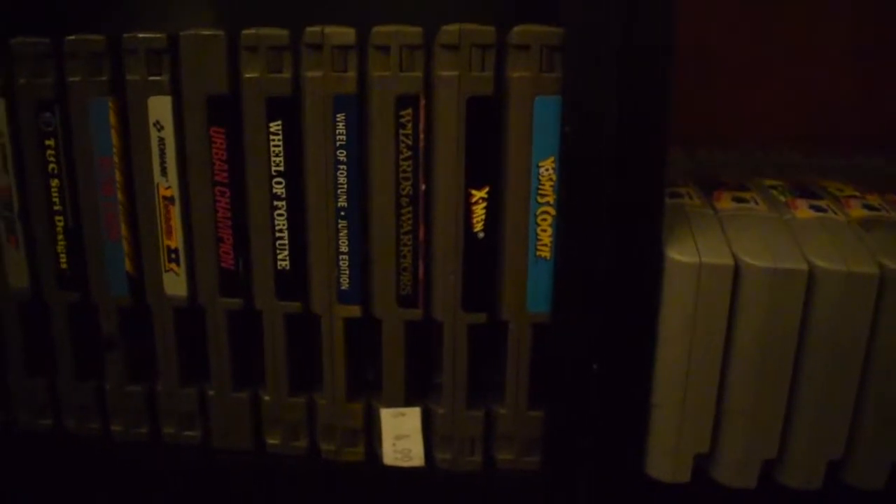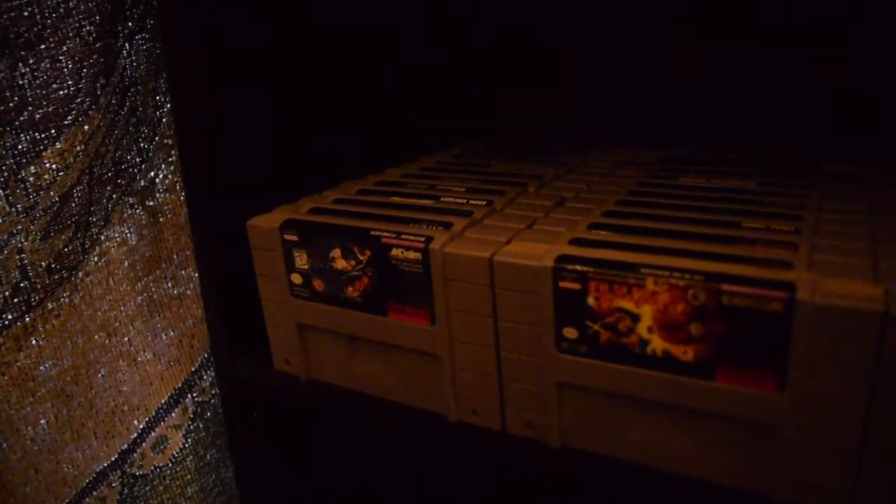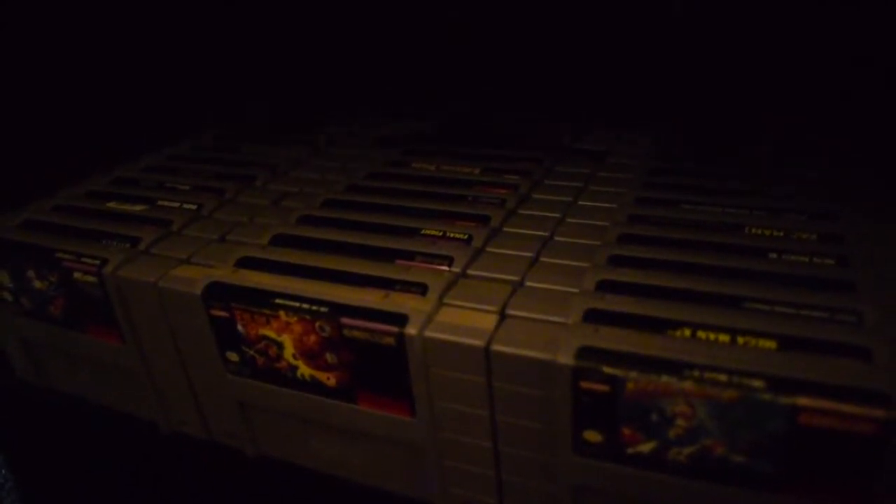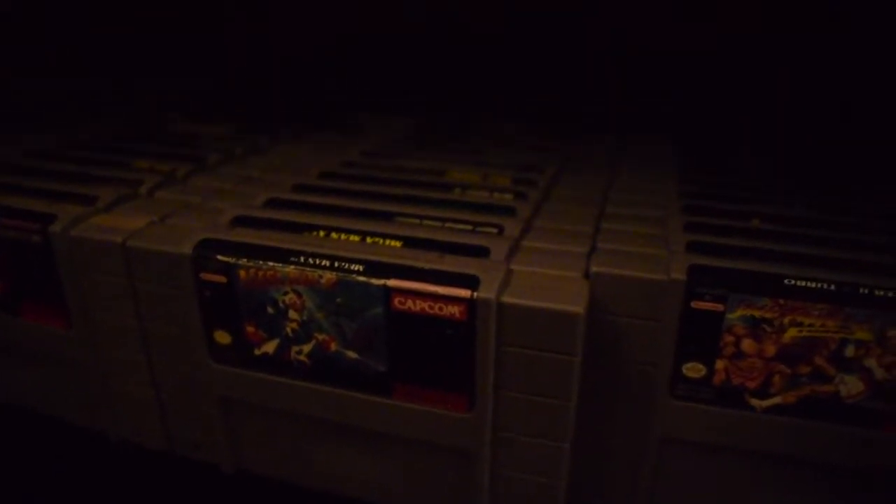Now jumping into the Super Nintendo — I grew up with it but we didn't have a lot of games. The first one right here is Batman Forever, based on the movie — not the best Batman game, but still cool. I have some decent titles: Final Fantasy II and III, Super Metroid, TMNT: Turtles in Time, and Mega Man X is my absolute favorite on the Super Nintendo. I also have Mega Man X2 behind it — still missing X3 — and Street Fighter II. I'm eventually going to go for the complete North American Super Nintendo set as well.